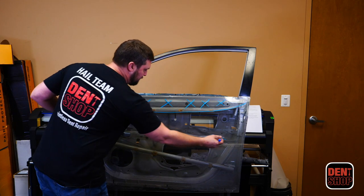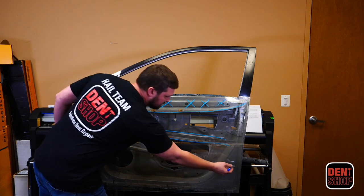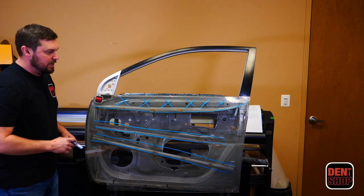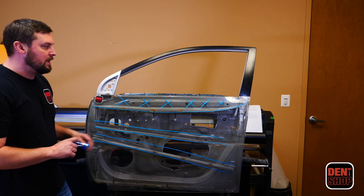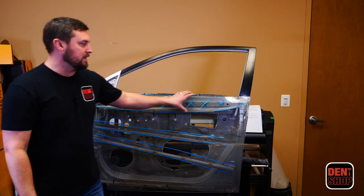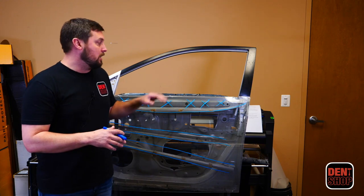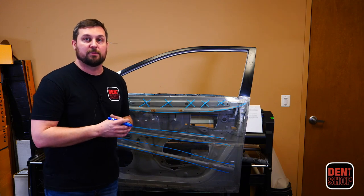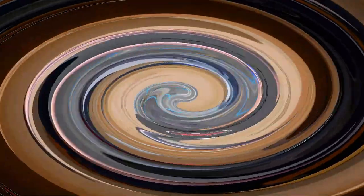Occasionally, the strap in the middle of the door or the intrusion beam may also come into play when you have extreme hail that goes all the way down to the bottom of the door, and we have to deal with limited access to those portions. The majority of the time you will be dealing with this upper brace, and that is the reason for the glue pull or double metal markup on side panels when it comes to hail damage. So if you see this in the field, you'll understand what we're talking about.